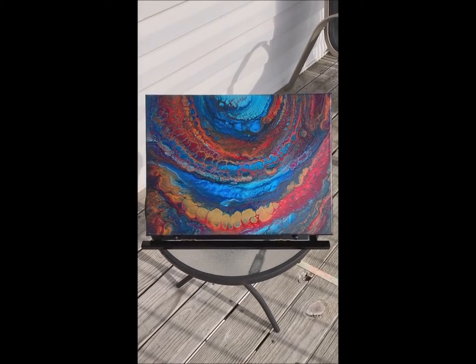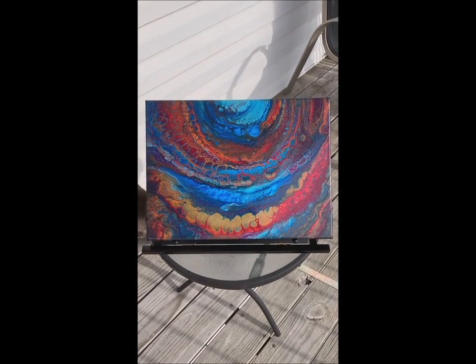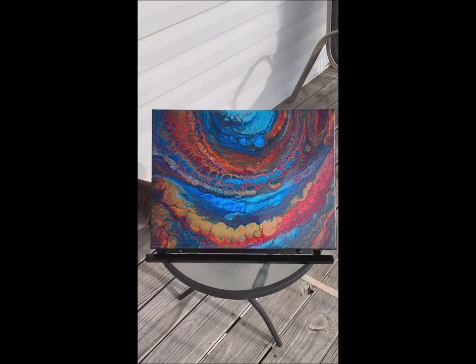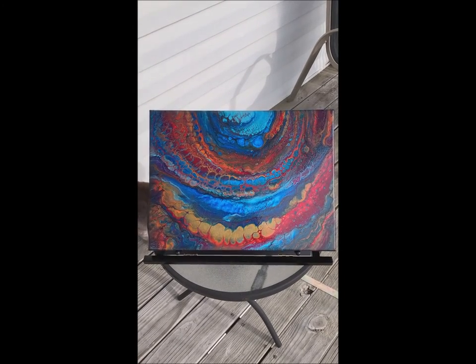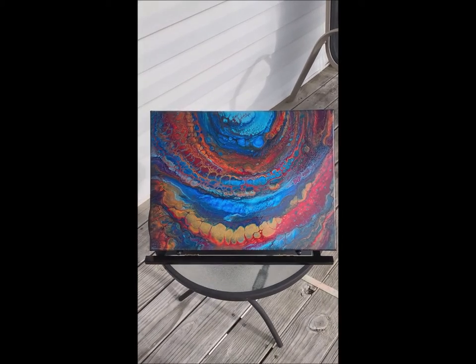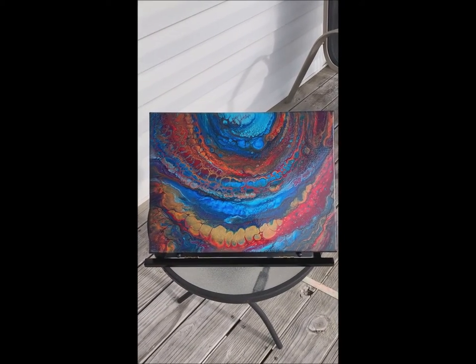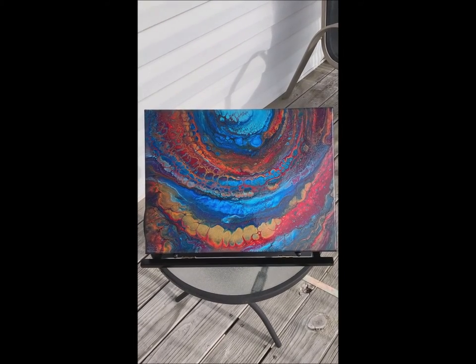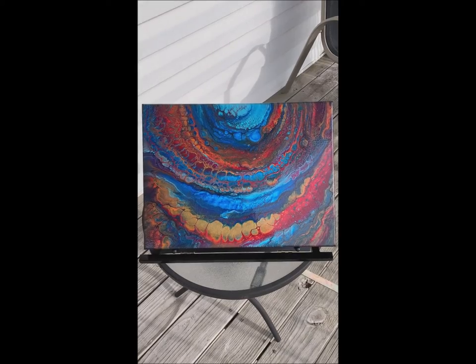Hey guys, it's time to showcase another painting. I thought I'd better take advantage of the one day we're going to have some sunshine, because they're calling for rain for the next few days. So I've brought it outdoors where the beautiful sunshine can light up the beautiful gold in this piece.